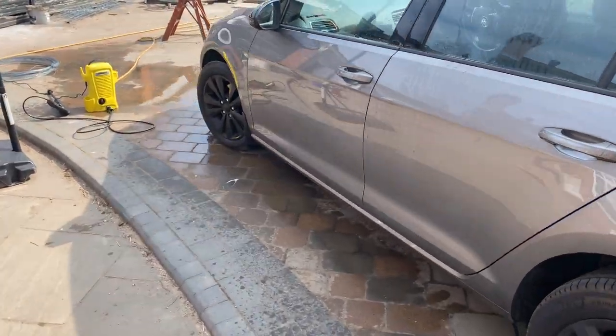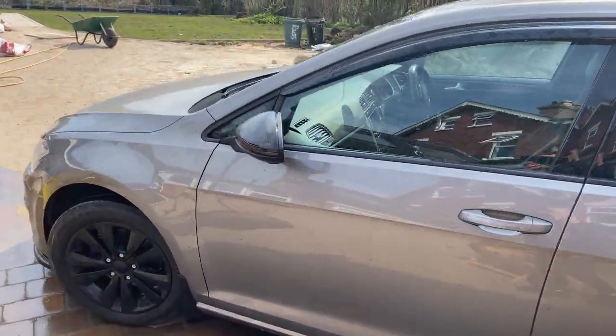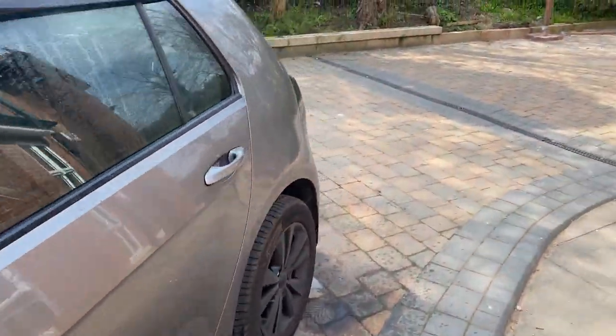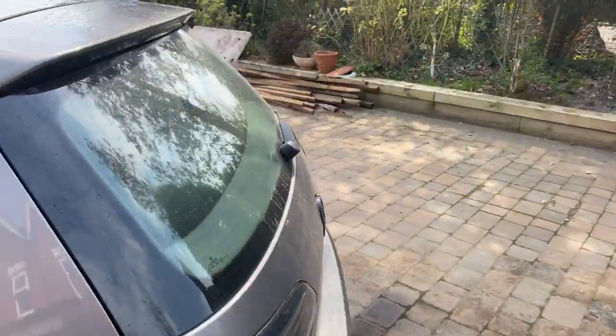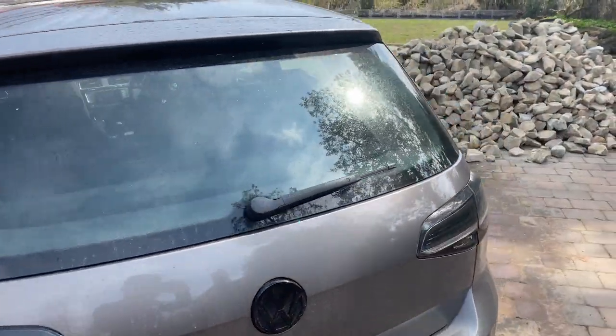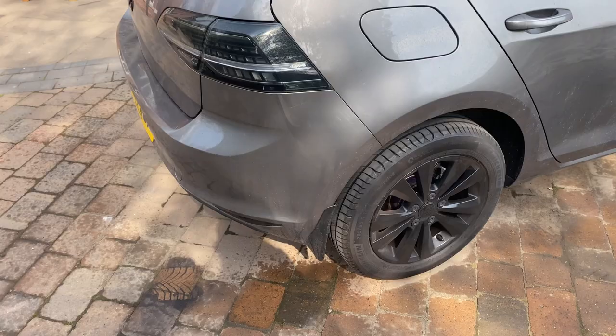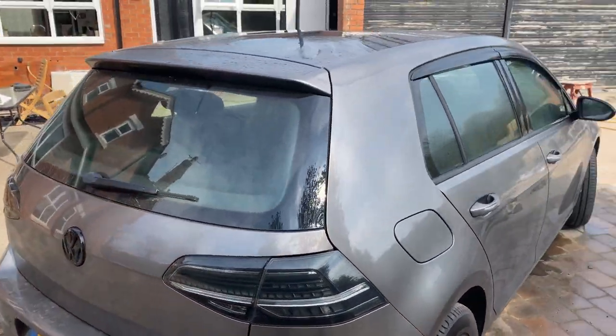The jet wash is there so I'm just doing a once-over to get all the loose dirt off the windows. If you look at the back window it's still pretty dirty, so I just want it to be a bit cleaner for him when he gets it.